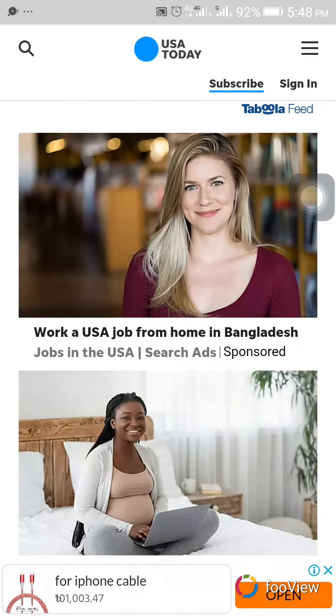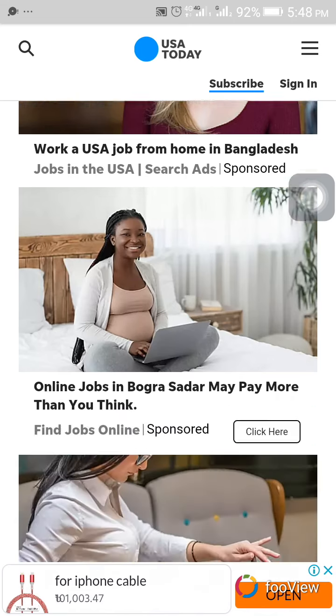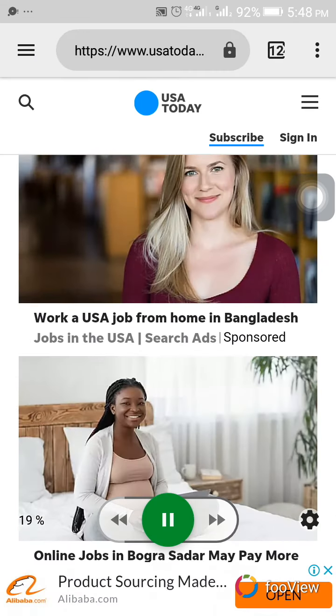NSO Group told USA Today that NSO Group will continue to provide intelligence and law enforcement agencies around the world with its technology.